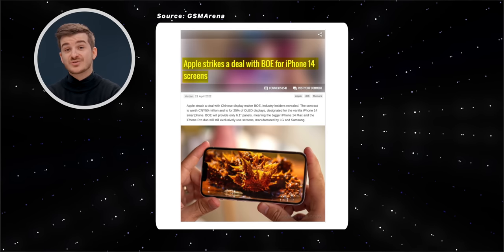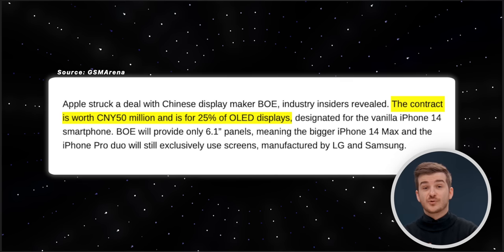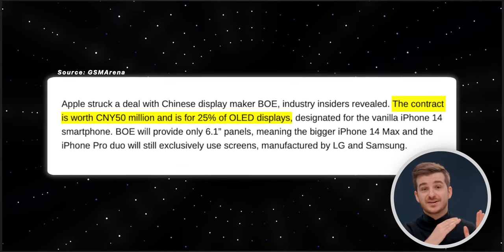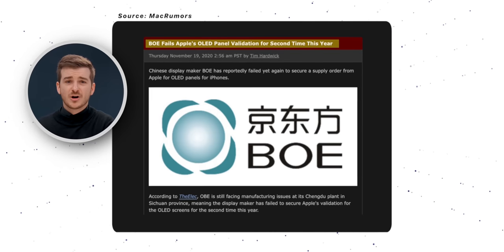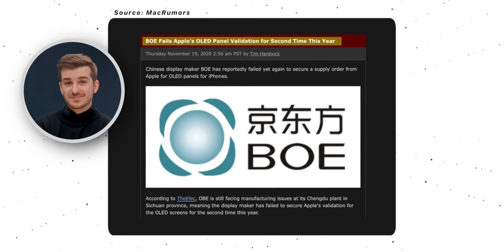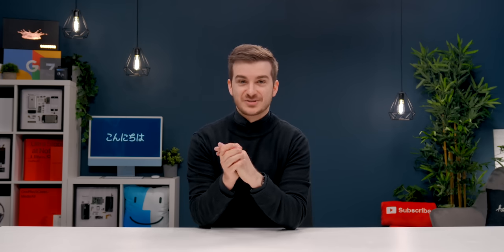According to GSM Arena, Apple has now signed a deal with display maker BOE to ship 25% of the regular iPhone 14 models with OLED displays made by BOE. BOE has been trying to get a deal with Apple for years, but their displays were always never on par with the ones from Samsung or LG, so Apple kept saying no. So if the iPhone 14 is literally identical to the 13 and you get the BOE display, the phone is inferior — it's essentially an iPhone 13 with a worse display.